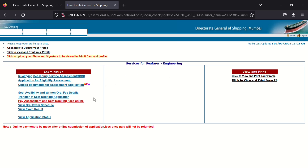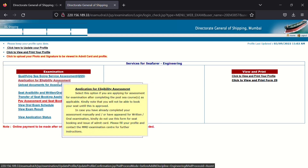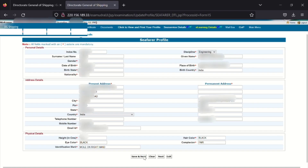Now you are back on the main page. Again select 'Application for Eligibility Assessment' and press Update. You will come to a new page where you will see all your basic details.